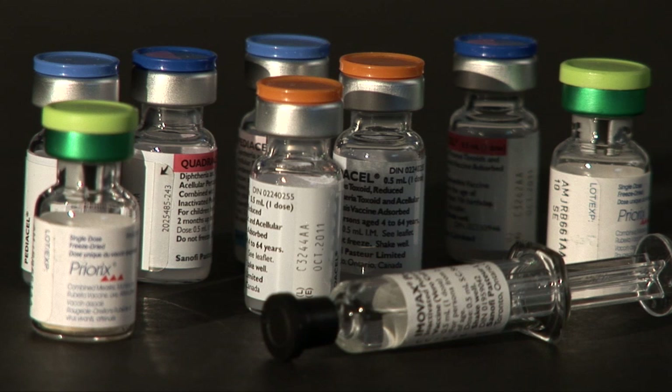Vaccines are sensitive biological substances that can lose potency and effectiveness if exposed to temperatures below 2 or above 8 degrees Celsius. The same happens if exposed to direct sunlight or fluorescent light. Exposed vaccine can result in a reduced immune response or increased adverse reactions. The loss of vaccine potency cannot be reversed.